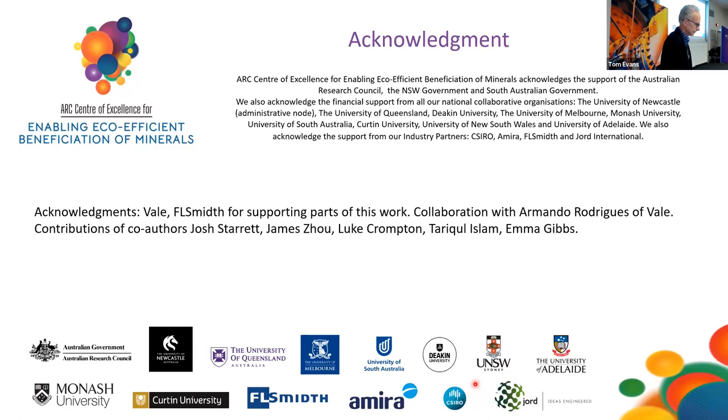Thank you very much, Kevin. I'll remind the people online — if you have any questions, please type them into the Q&A box or raise your hand in the chat. Great talk, Kevin, thank you so much. It's very refreshing to hear about classification and physical methods of processing. I'm reminded of Peter Munro's comment: he said that any process that's not flotation can't be all bad. I had a couple of questions about the reflux classifier part of your talk.